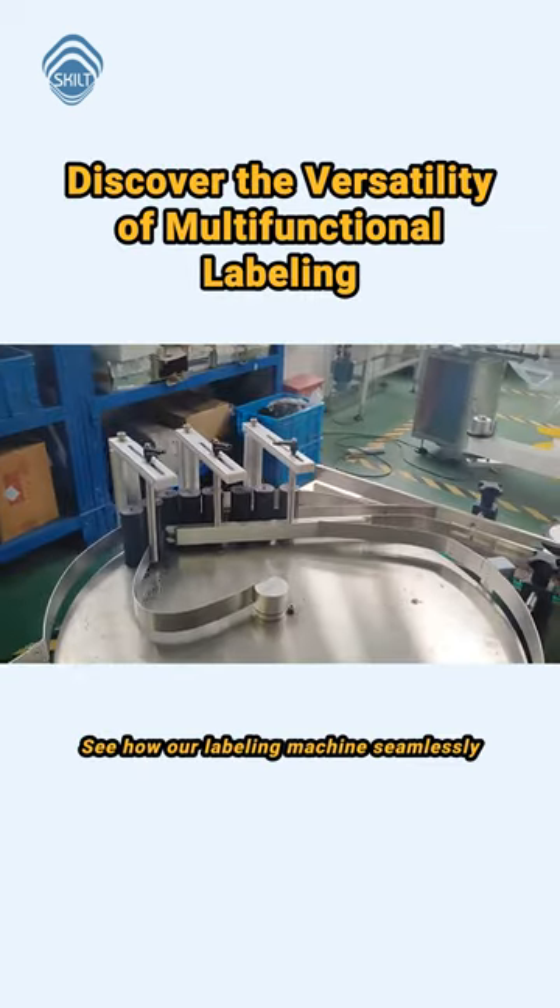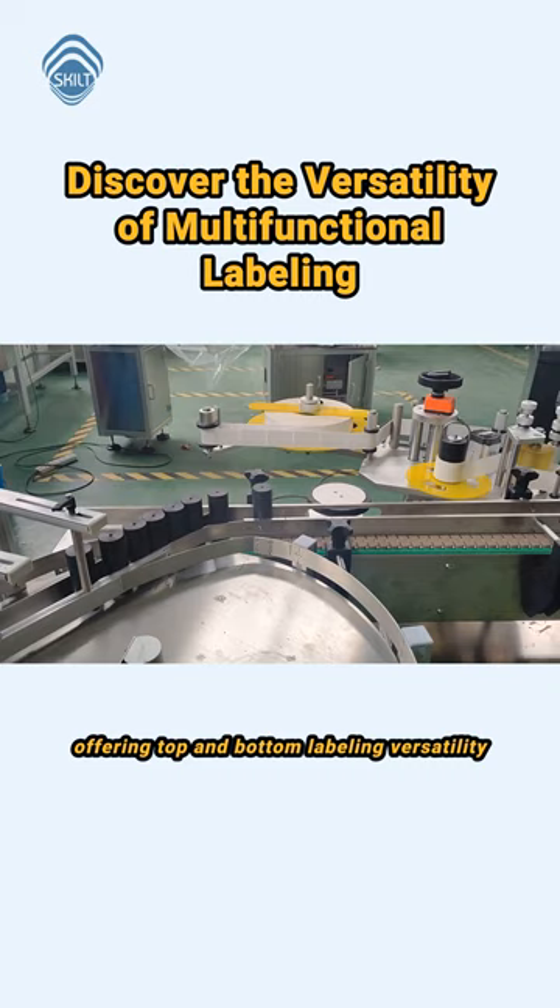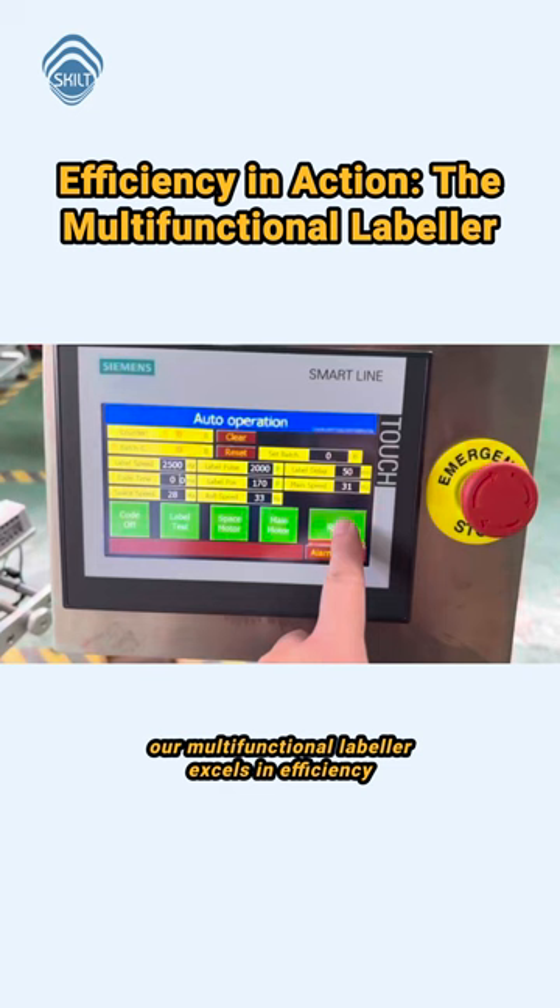See how our labeling machine seamlessly integrates with production lines, offering top and bottom labeling versatility. Spatially powerful, our multifunctional labeler excels in efficiency with a customizable touchscreen.